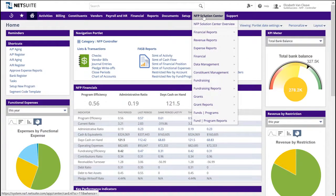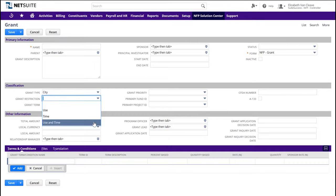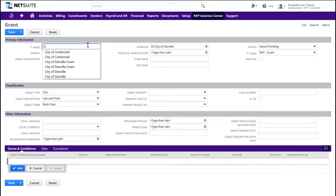Since the executive director mentioned that they can expect some grant money from the city of Danville and a related foundation, the controller wants to set up those grants as well. We simply click on our shortcut and enter just the relevant grant segment information to get this related process started — another simple form to set up our grants for tracking. NetSuite can track multiple grants to one program or a single grant that funds multiple programs. We classify this grant as city use and multi-year — CI, UT, MY — to stay consistent in our naming convention.